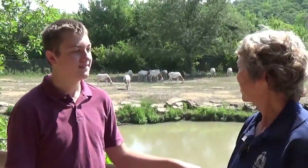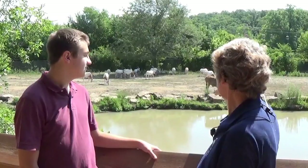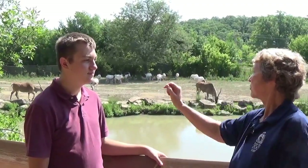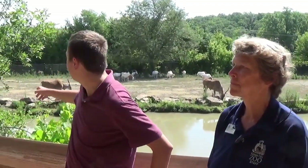We have quite a variety out here on what we call our plains exhibit. The majority of them are the scimitar-horned oryx, but the big ones here are eland. Along the back fence we have some lesser kudu, and there's a springbok back with them, and then we have some addax over here. One of the addax is having an identity crisis and trying to challenge one of the oryxes — he's a youngster, so he's kind of feeling his oats.